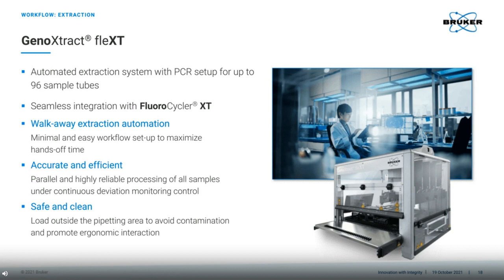Since you load all deck items from outside, you don't have to bend yourself into strange shapes as you reach inside to place deck tools. This not only reduces time, but reduces the chances of contamination of the samples. The result of this phase of the workflow is the ready to use PCR plate, which can be transferred to the Fluorocycler XT for PCR analysis.